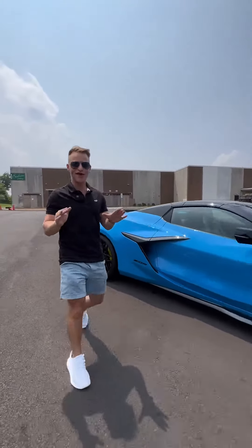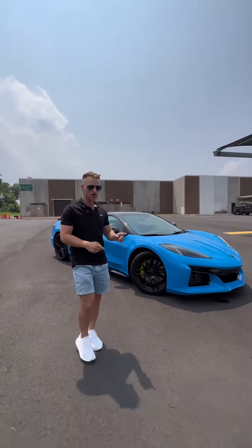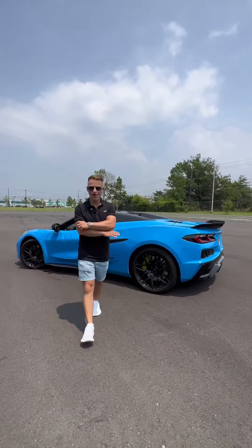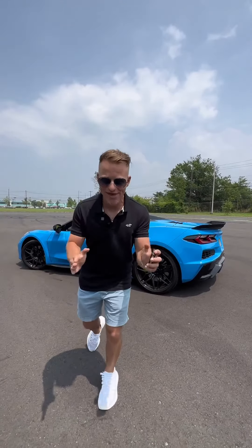This is the C8 Corvette Z06, and I'm going to show you why it's better than a Porsche. Okay, before you get fired up, let me explain.